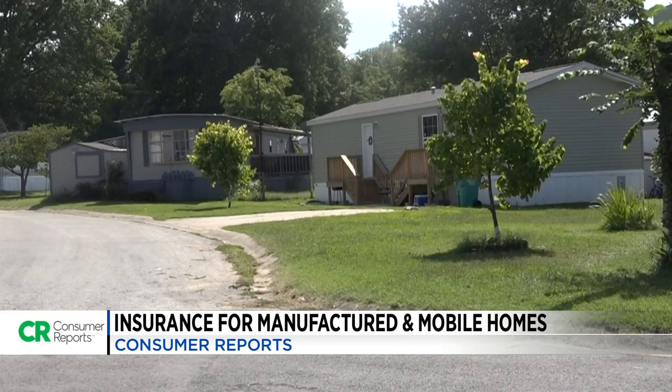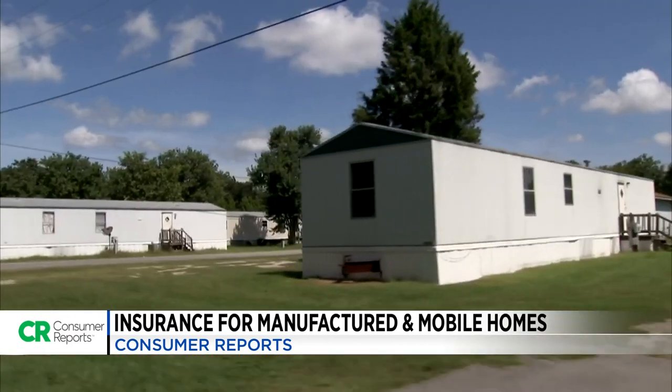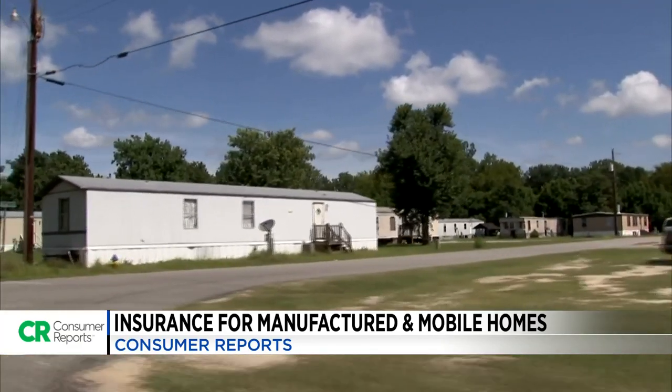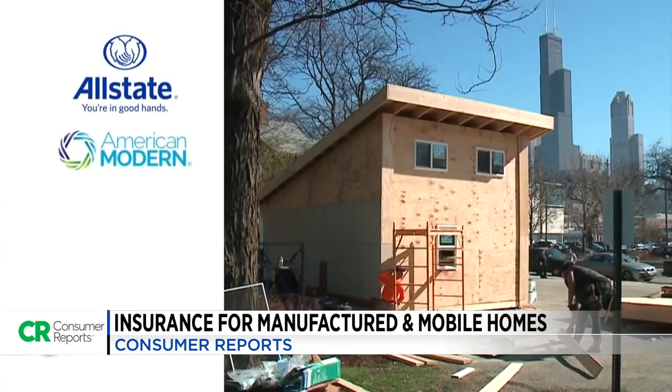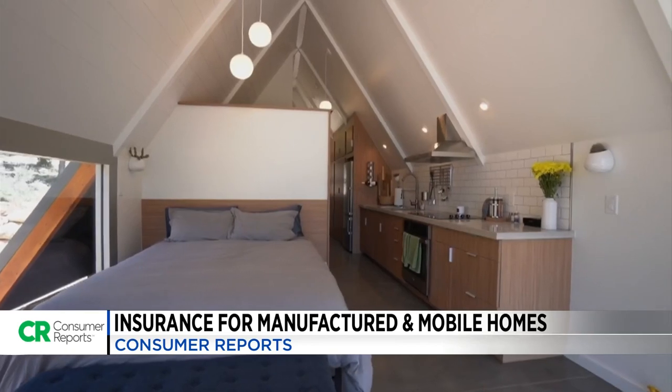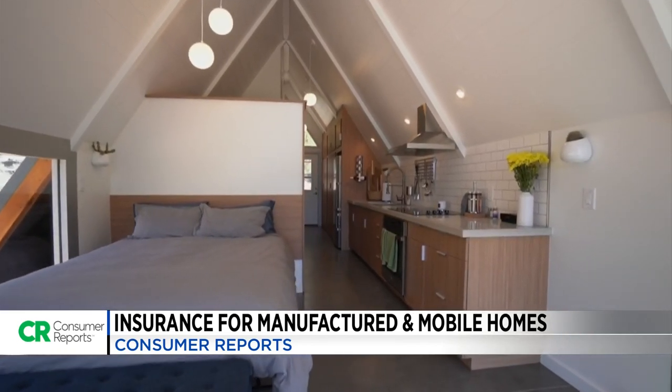But there could be more to it. Some consumer groups say that insurance companies may be more likely to take advantage of financially vulnerable people, charging them more money for fewer benefits. There may also be some discrimination tied to the days when mobile home parks were predominantly located in poor and crime-ridden zip codes. There are only a handful of companies that insure manufactured homes, and less competition can also mean higher rates.